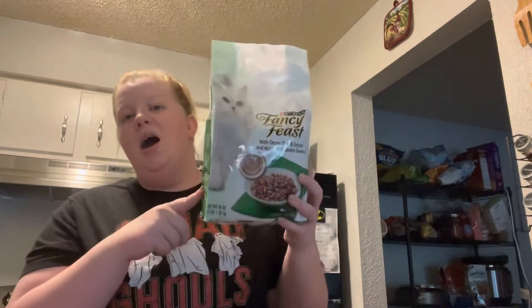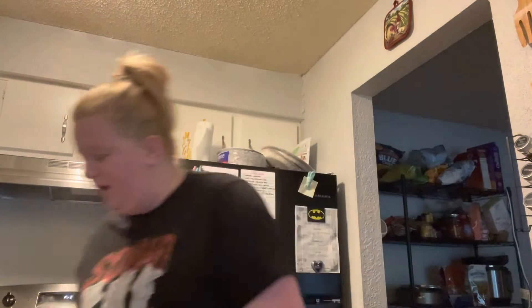I went through the cat aisle because I'm a cat mom and I just go through it all the time. It was terrifying — there were literally like five bags of cat food and that was it. So I went ahead and just grabbed two bags of that to have it.